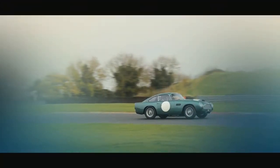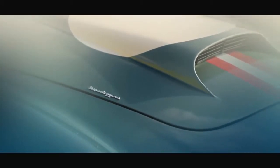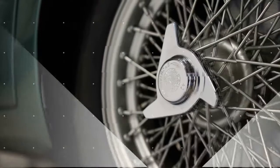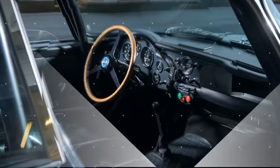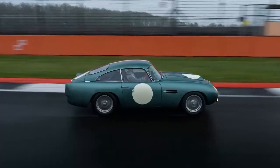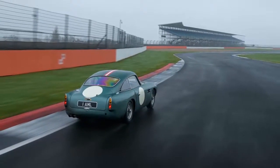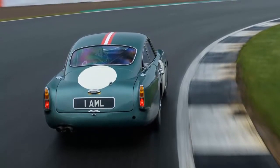The model we drove carries British plates and is road legal in the United Kingdom, yet the other 24 are intended to be confined to track use only. Buyers will have the capacity to enter them into certain historic racing series, and Aston Martin is offering its own two-year track driving program that will include expert guidance — which, we soon discover, is likely to be essential for anyone wanting to get the most out of the car's limits on track.